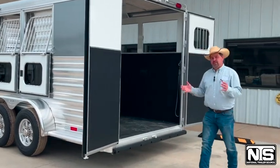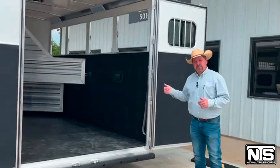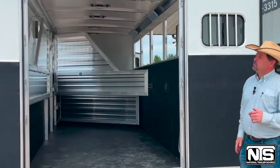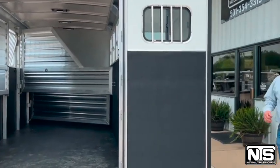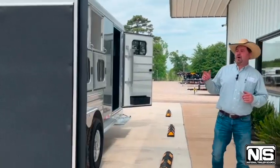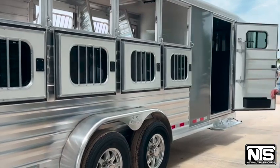Around the back, you've got the double open doors with three dividers in it, the front one being the stud divider. It has that insulated roof that Cimarron puts out with the bi-directional roof vents. You've got a load light back here at the back as well. Come around on the hip side of the horse trailer and you're going to have those four drop-down windows on the back side, so plenty of airflow through this trailer.